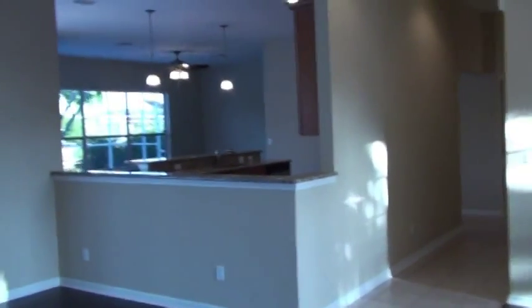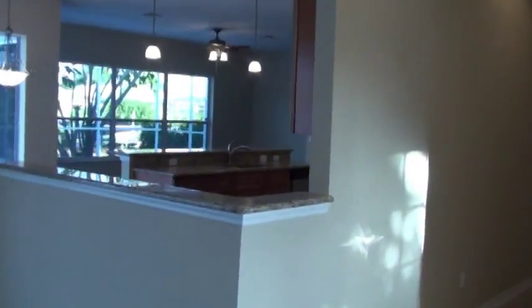Gorgeous master bedroom and bath. Now let's step back out into this beautiful home. Let's go over there and take a look at the kitchen, family room, and other bedrooms.